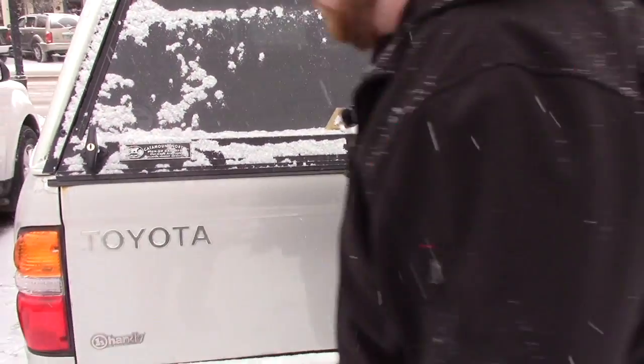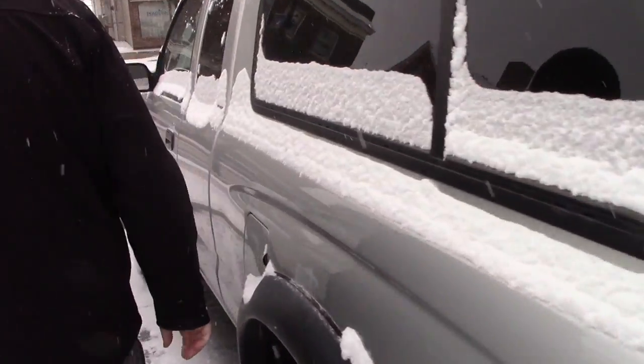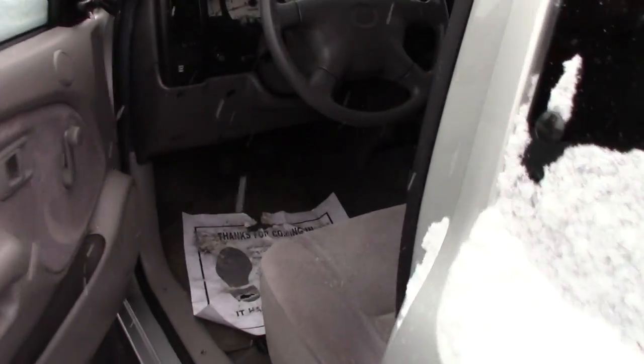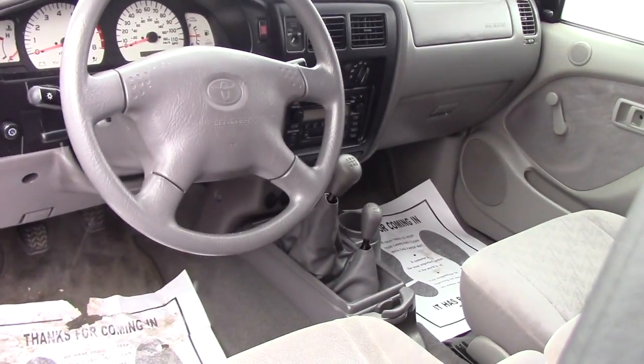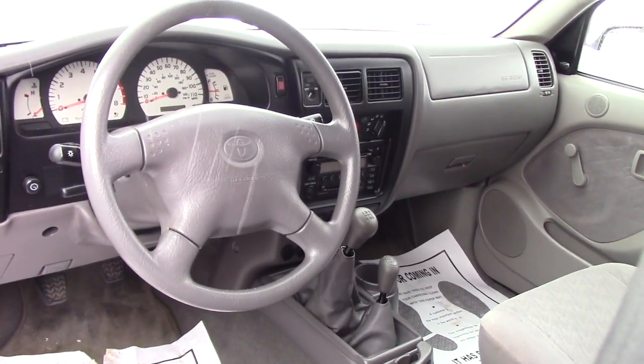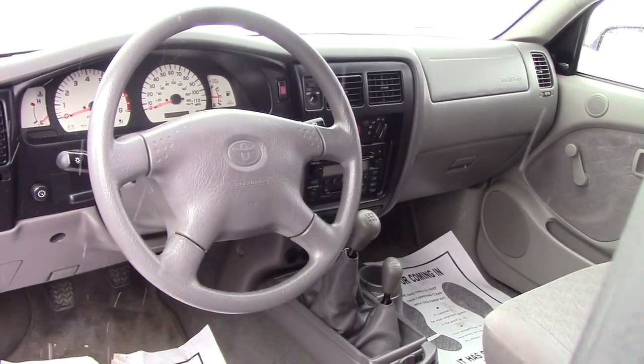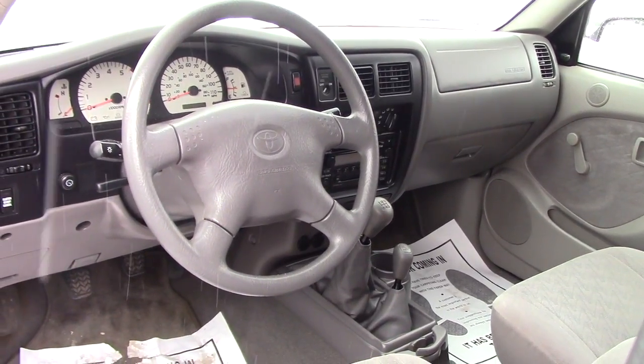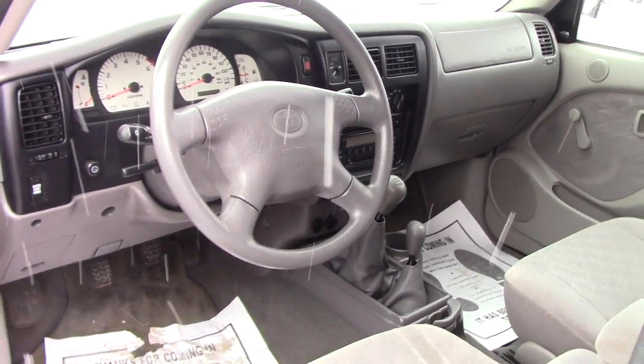I'll bring you back up front to show you the interior of the vehicle as well. This is the extra cab model, so there is some space behind the seats for additional passengers. You've got the grey cloth interior, this is a manual transmission, and you've got the 4x4 controller just to the side of your shifter, as well as your standard AM/FM CD player — and I believe this has a cassette deck as well.